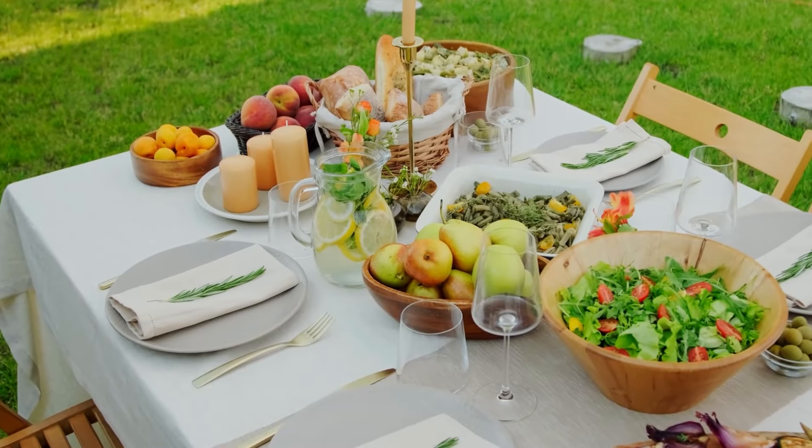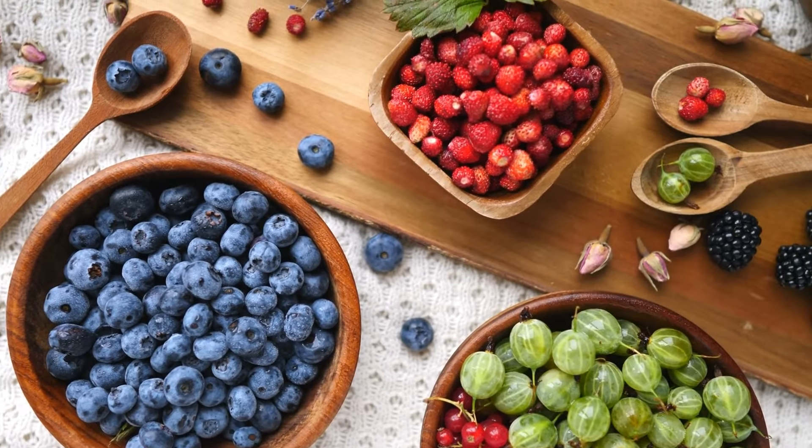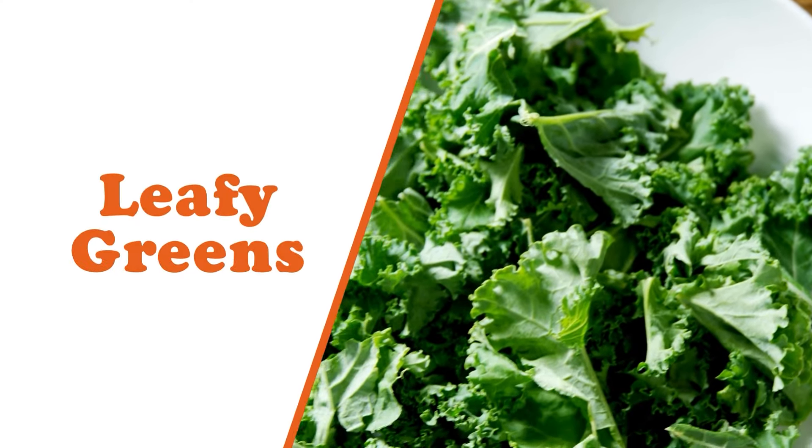Life can throw curveballs like stress, poor dietary choices, and a sedentary lifestyle that can push those numbers higher. Luckily, your diet, especially some foods high in potassium and fiber, can come to the rescue. Now let's get started. Number one: leafy greens.